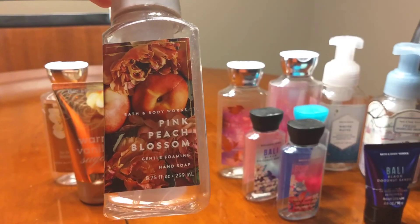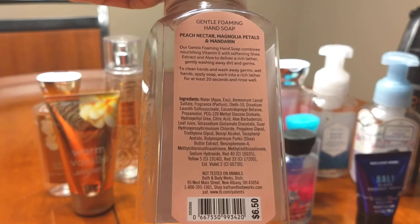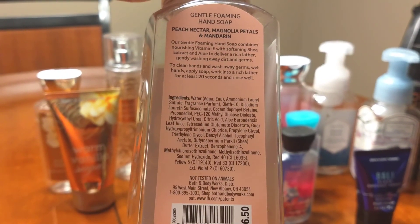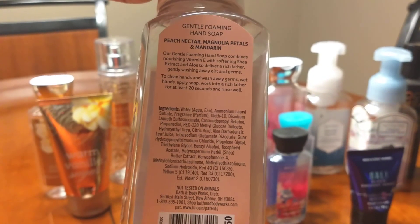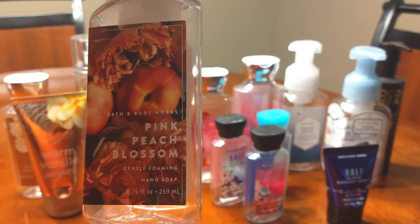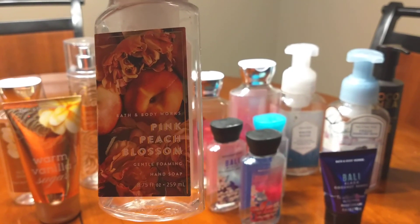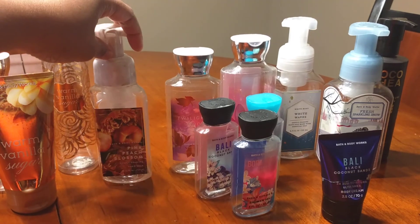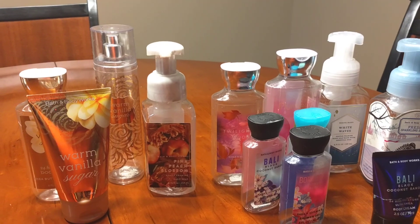The next thing we're going to look at is the Pink Peach Blossom Hand Soap. I'm a big hand washer throughout the day. The notes in this are Peach Nectar, Magnolia Petals, and Mandarin. This smells so good — it's like biting into a peach, except you're washing your hands. It's just a very fresh peach scent and it reminds me of the summertime. It smells more peach to me than the Georgia Peach scent that Bath & Body Works has.